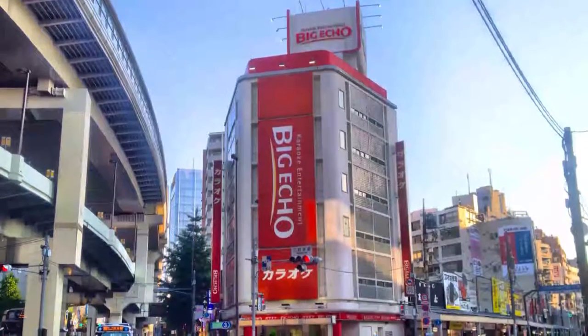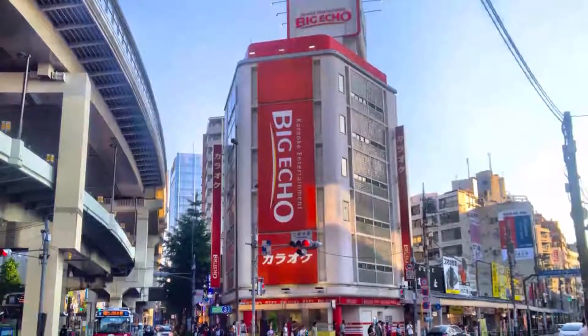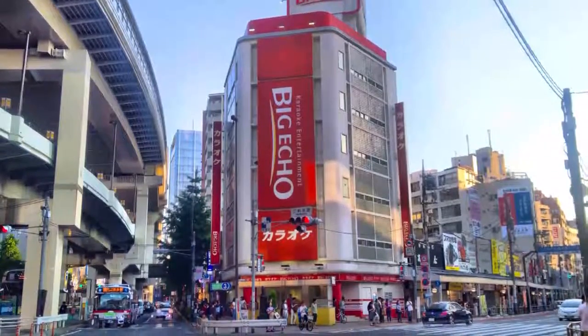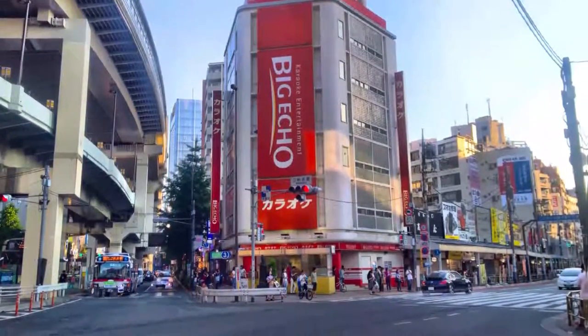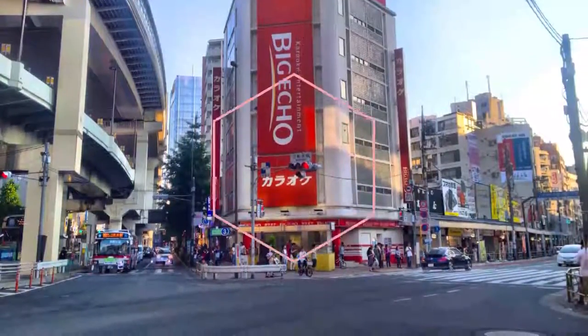Sanganjaya is translated as 'three tea houses,' named after the three tea houses — Shigaraki, Kodoya, and Tanakaya — that were located here. During the Edo period, Sanjaya was the area for eating and drinking, and it still is nowadays.